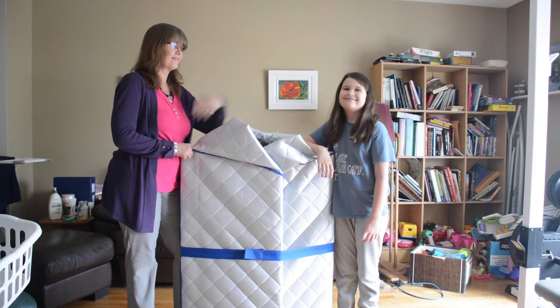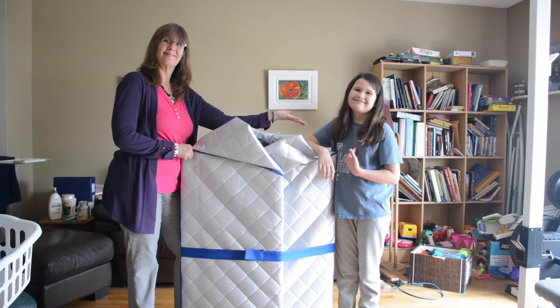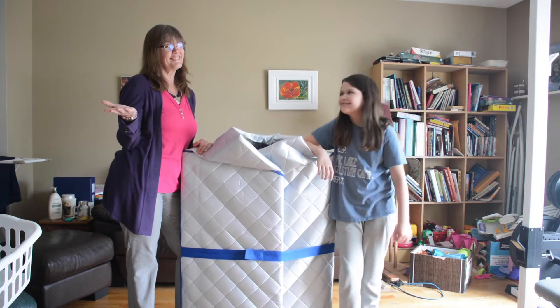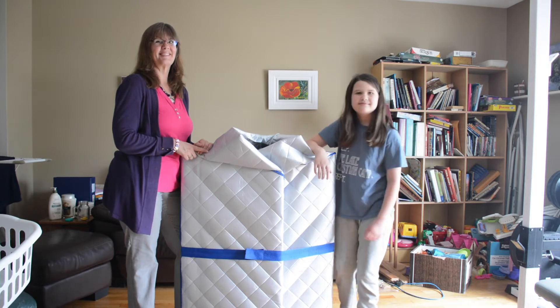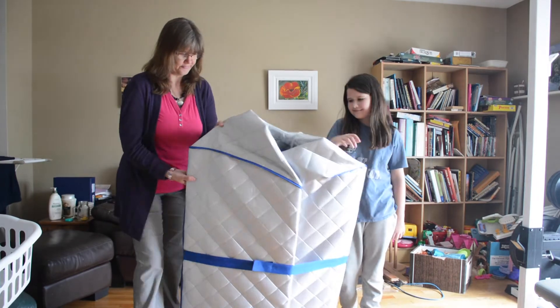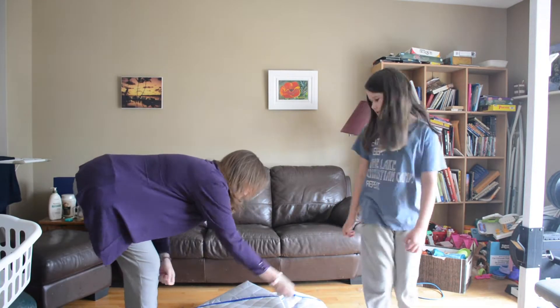Today I've invited my second daughter named Jasmine to interview me. Thanks Jasmine for helping. You're welcome. Mom, what are you going to talk about today? Today I want to talk about one of the things I do for my healing journey. It is with an infrared sauna. Let me demonstrate how easy it is to set up.